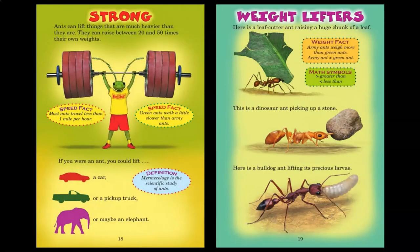Strong. Ants can lift things that are much heavier than they are. They can raise between 20 to 50 times their own weight. Most ants travel less than 1 mile per hour. Green ants walk a little slower than army ants. If you were an ant, you could lift a car, a pickup truck, or maybe an elephant. Myrmecology is the scientific study of ants. Here is a leafcutter ant raising a huge chunk of a leaf. Army ants weigh more than green ants. This is a dinosaur ant picking up a stone. Here is a bulldog ant lifting its own larvae.